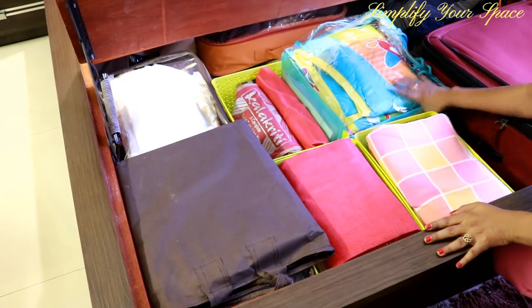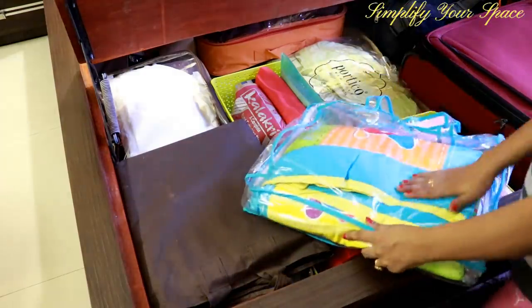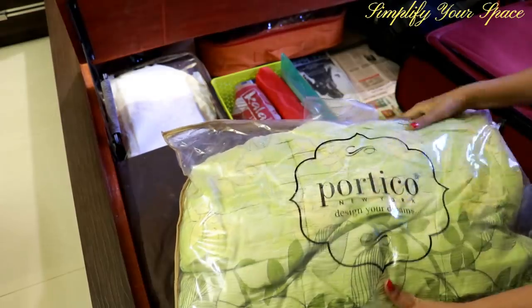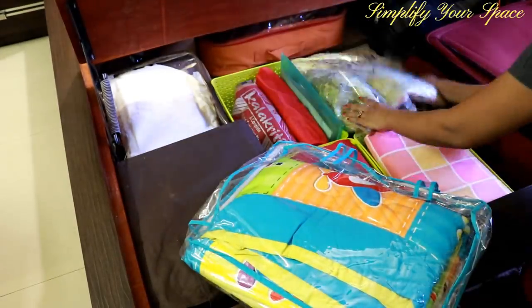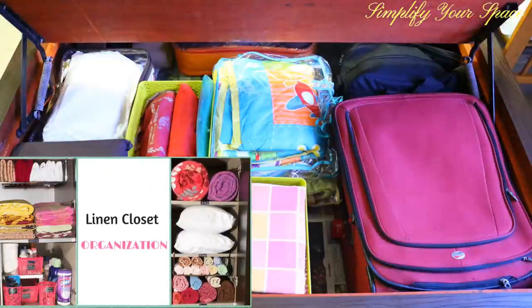Here I have kept extra AC quilts neatly packed after the wash in these zipper bags. Although I have a separate linen closet in the house, this is just an example of how you can store linen in the bed box. To watch our video on linen closet, please check the description box for the link.